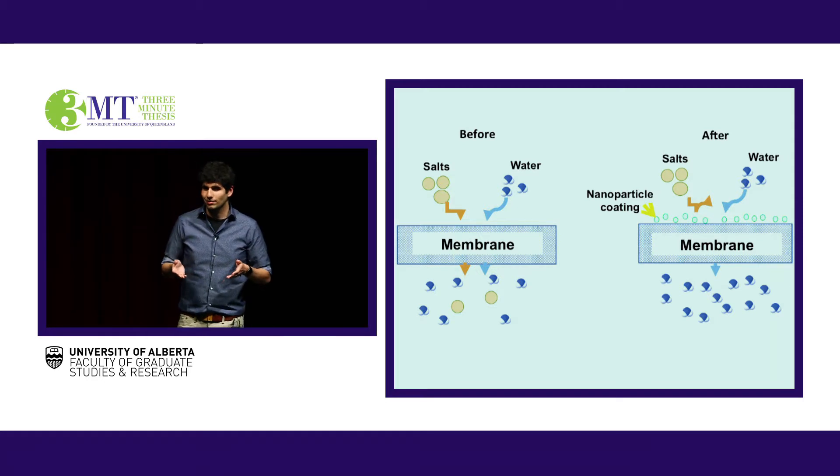But why do we care? After all, here in Canada, we have one-fifth of the world's fresh water — we don't need desalination. That's because membrane technology can be used in a number of applications. In the oil sands industry, for every barrel of oil produced, it costs 20 barrels of fresh water. Membrane technology can be used in this process to reduce waste and recycle water.